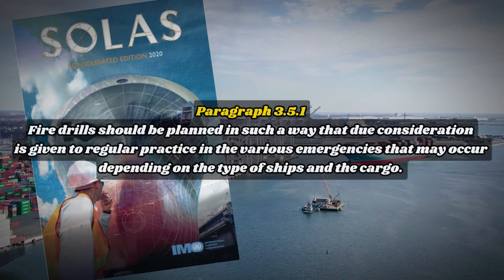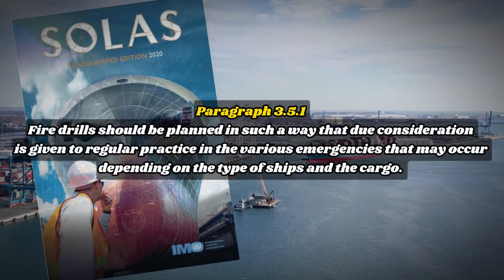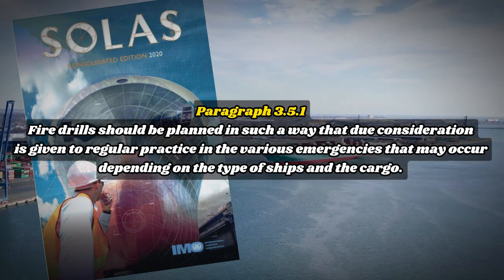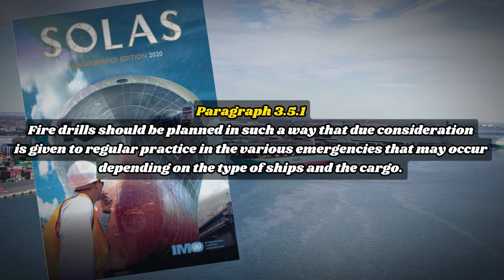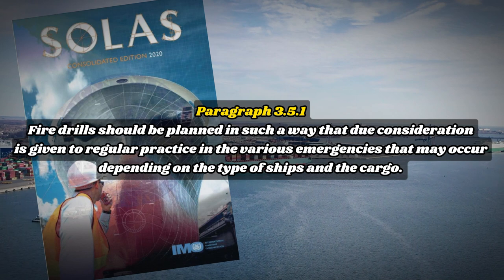Paragraph 3.5.1: Fire drills should be planned in such a way that due consideration is given to regular practice in the various emergencies that may occur depending on the type of ship and the cargo. We should plan our fire drills every month without any delays.